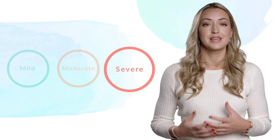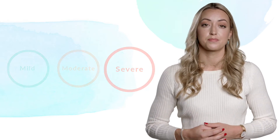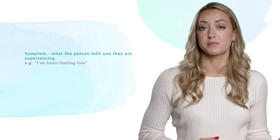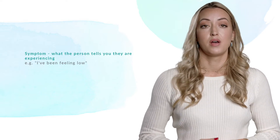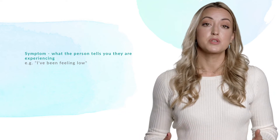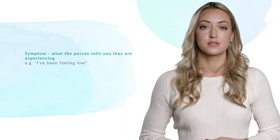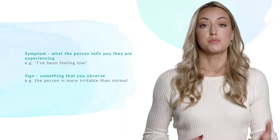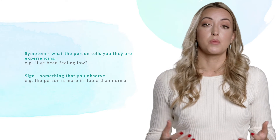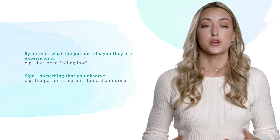It's worth noting that these levels of severity aren't fixed and can change at any time. Now let's take a look at signs and symptoms in other people. A symptom is something a person describes experiencing — for example, 'I've been feeling really down recently.' In essence, a symptom is something that the individual is feeling which they will tell you about. On the other hand, a sign is something you observe — this could be someone noticing that a person is more distressed, angry or socially withdrawn.